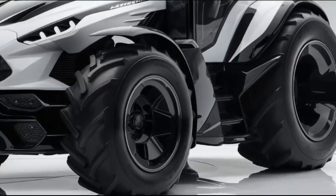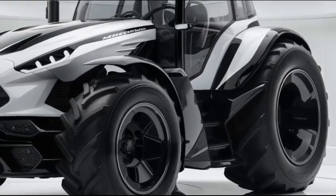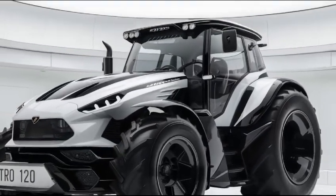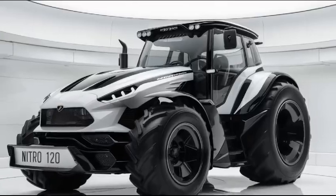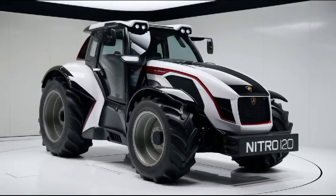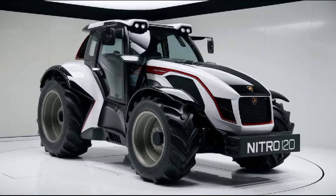So if you're in the market for a tractor that combines power, efficiency, and comfort, the Lamborghini Nitro 1202025 is definitely worth considering. Make sure to like, subscribe, and hit the bell icon for more in-depth reviews and updates from the Tractor Machine channel. Thanks for watching, and we'll see you in the next video.